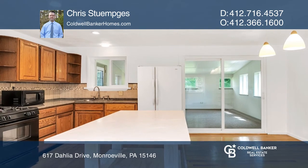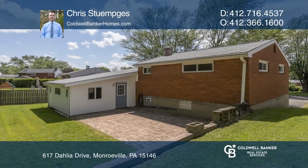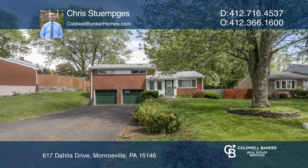All electric and plumbing have been updated. With a fresh coat of paint throughout, it's ready to move in today. To see it yourself, schedule a tour with Chris Stumpjes.